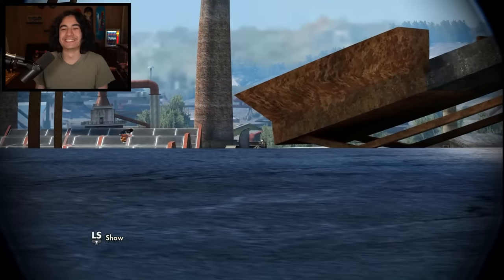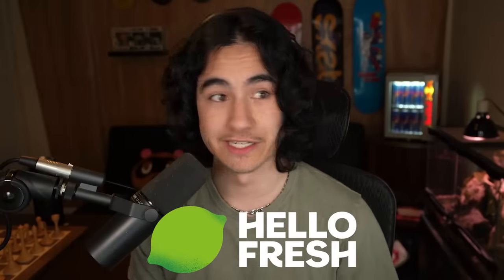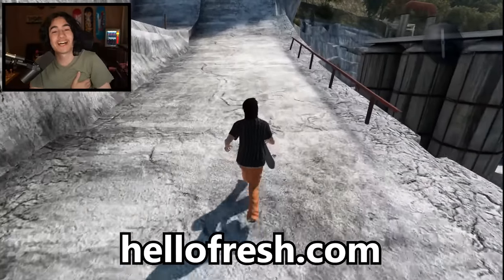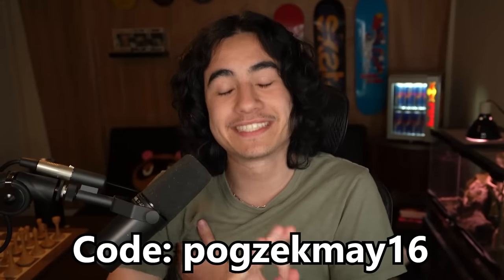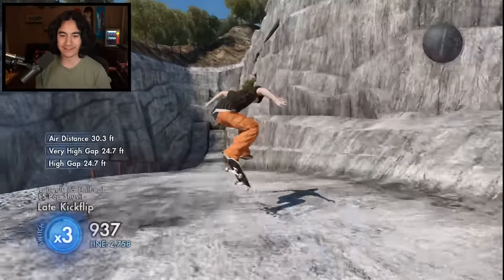That was a sweet clip — and there I go, straight into the chimney. That's going to do it for this video. Once again, big thank you to HelloFresh for sponsoring this video. You can use my link or go to HelloFresh.com and use code POGZECMAY16 to get 16 free meals and free shipping. Thank you guys so much for watching this video. If you enjoyed, please leave a thumbs up. And as always, stay sexy — see you guys.